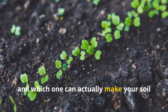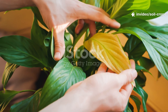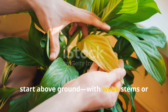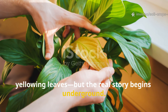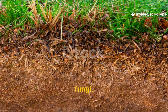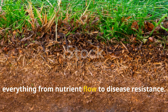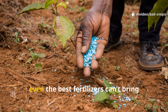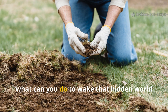Which one can actually make your soil microbiome explode with life? Most gardeners think plant problems start above ground with weak stems or yellowing leaves, but the real story begins underground. Beneath every thriving garden is a bustling metropolis of microbes, fungi, and beneficial bacteria that regulate everything from nutrient flow to disease resistance. When that microscopic city goes silent, even the best fertilizers can't bring plants back to life.